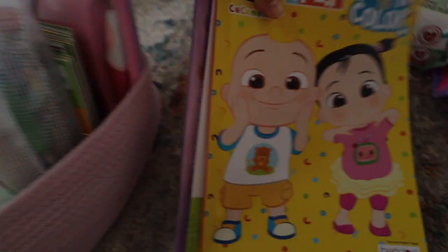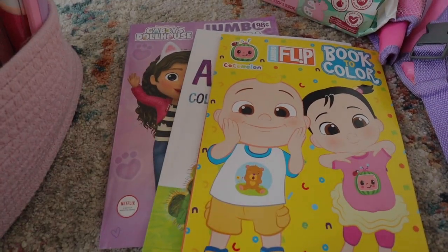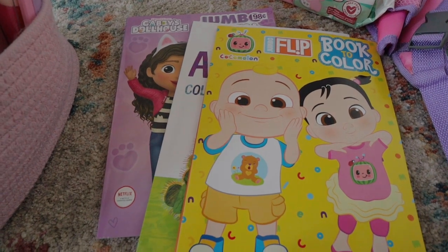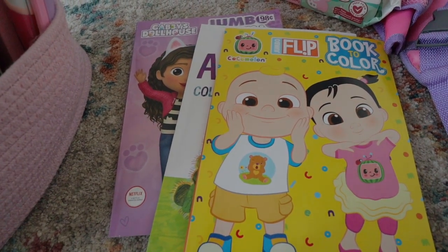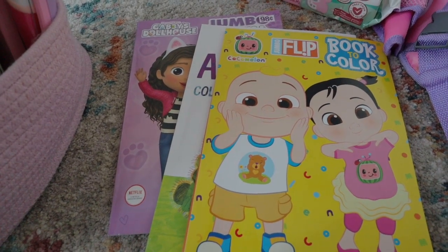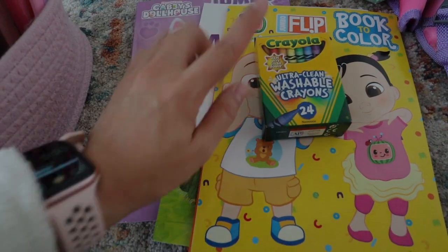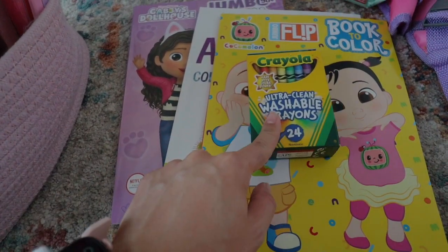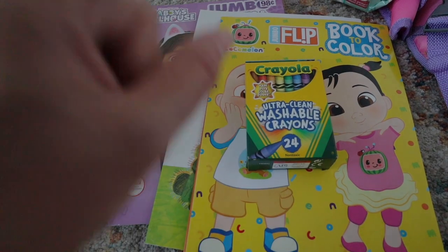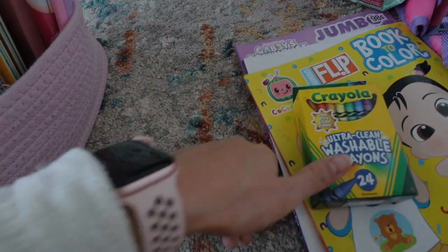Now let's get into the activities. I just have some coloring books for Luxie — I chose three. She's going to be using these during our trip too, so it may seem a little excessive for a four to five hour drive, but she'll use them throughout the trip anyway. And I also have some washable crayons because we're going to be staying in an Airbnb, and washable is key.